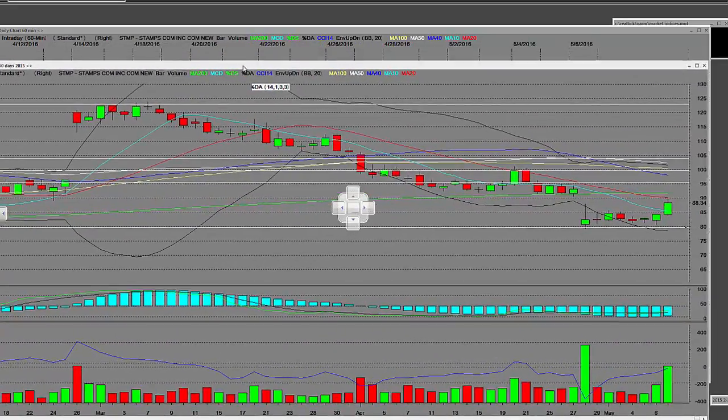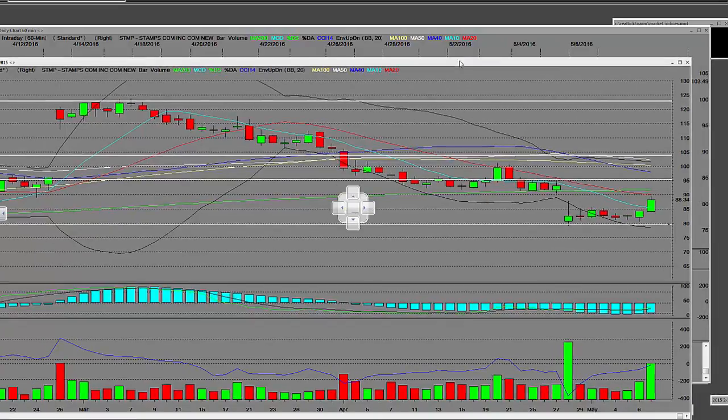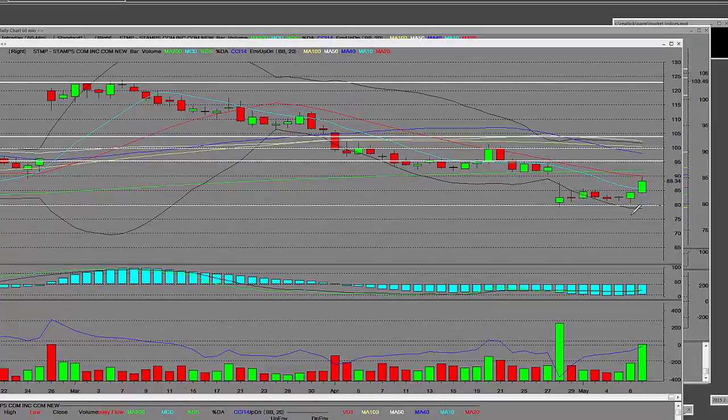On the daily chart, when Stamps.com was up here at these highs — those highs were put in on 3/7/2016 — we came all the way down here, made this consolidation level, and we're gapping up above this higher trend line right here. This is what the actual daily chart is showing. The previous highs were over here at around $123.